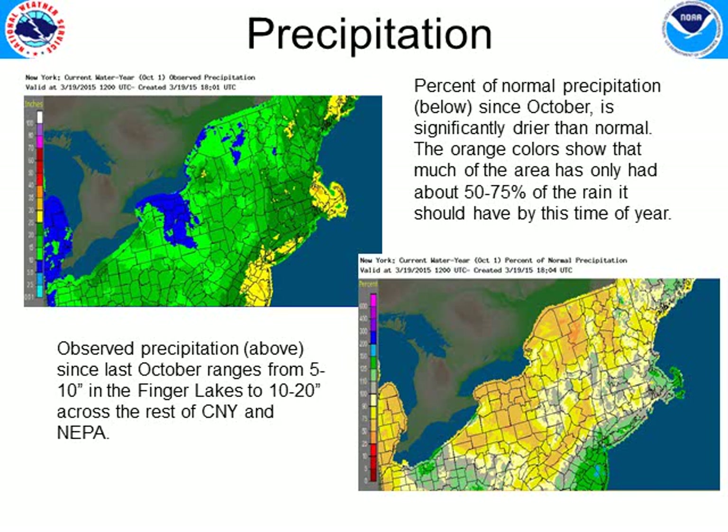Taking a look at the precipitation amounts over about the last six months — in the upper left hand picture, this is the amount of precipitation that has fallen. The blue shaded area shows about 5 to 10 inches throughout the Chemung Basin and the Finger Lakes, and the green shaded areas show roughly 10 to 20 inches of liquid precipitation since October 1st. The lower right image shows the departure from normal — we've only had about 50 to 75 percent of what we should have up through this time of year since October 1st.